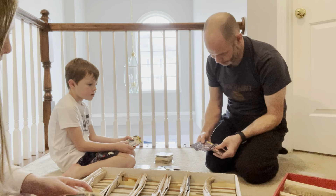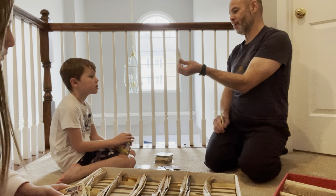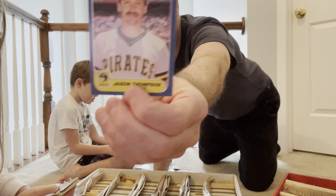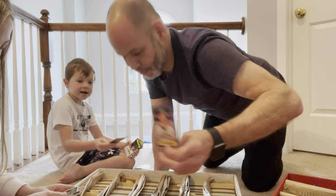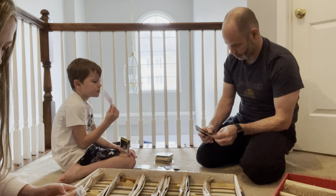Look at this — what do you guys think about this? There he is. He was my favorite — Jason Thompson, first baseman for the Pirates. Jim Rooker. This is back when the Pirates were winning baseball games. They had made the playoffs. Look, there's a full team card.